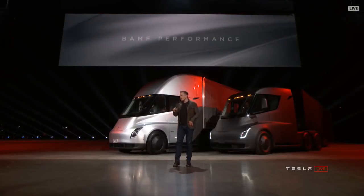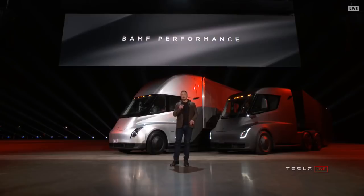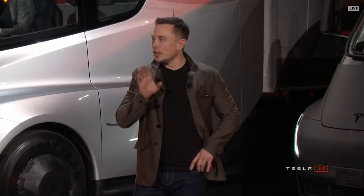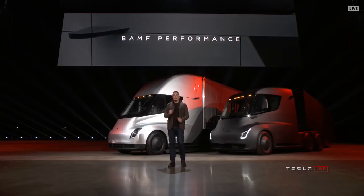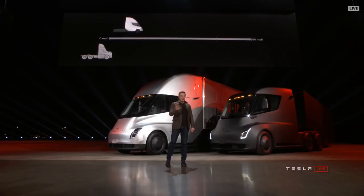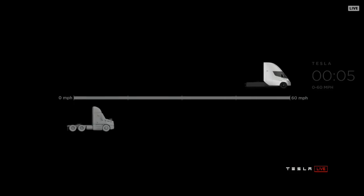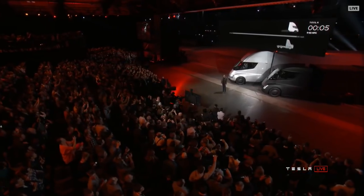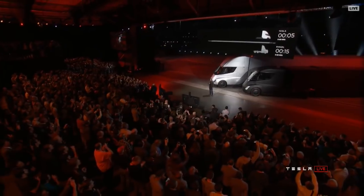We have an acronym we came up with that really describes the performance well. Let's show what it's like to be in a Tesla truck — this is real time. The Tesla Semi will go zero to 60 in five seconds.